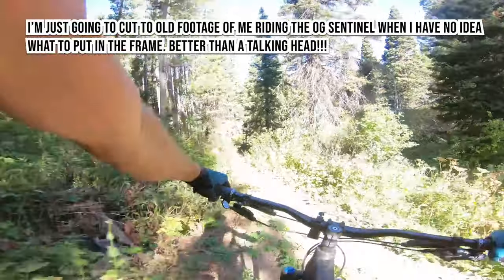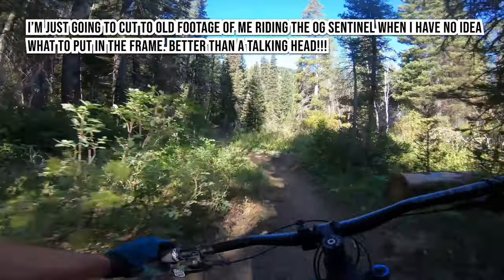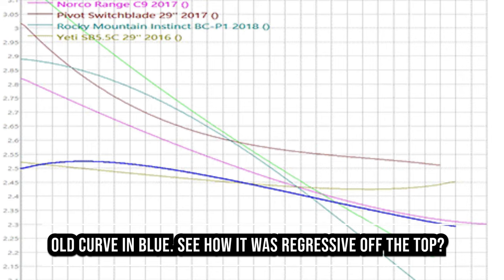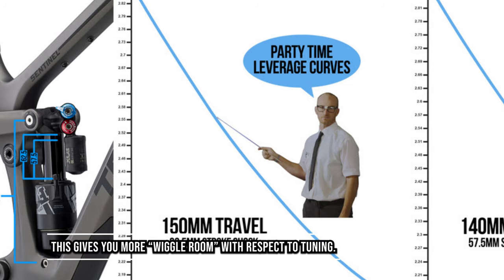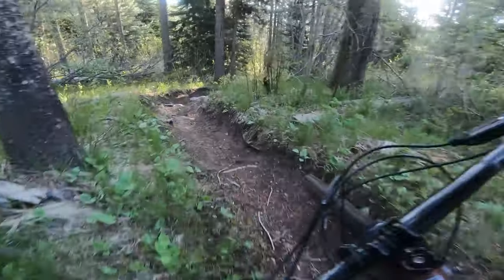The second big thing is going to be the leverage ratio curve. This is probably the biggest thing — going from 2.8 to 2.1. It no longer has that funky, weird U-shape; it's just a straight line from 2.8 to 2.1. This is something you're really going to note on the trail. And finally, the lifetime warranty.